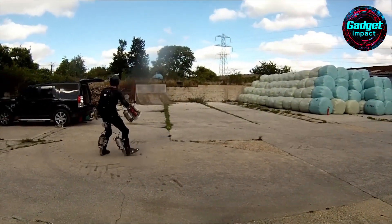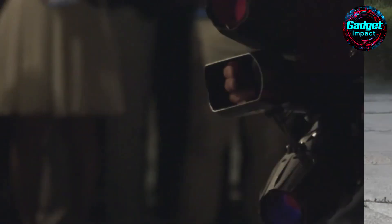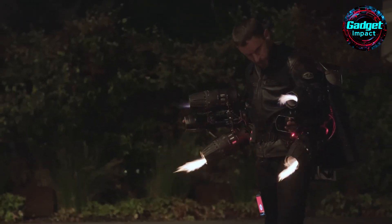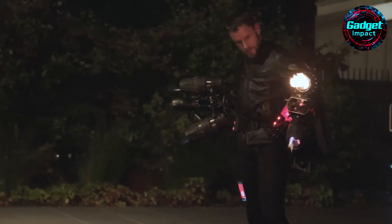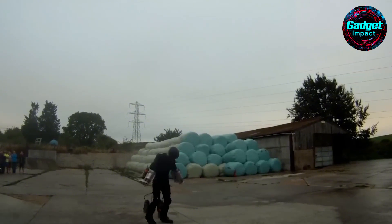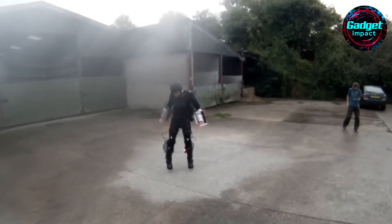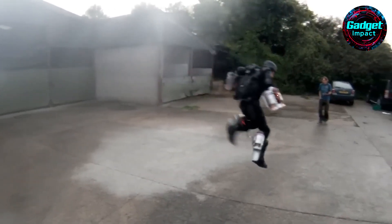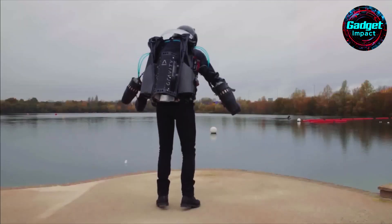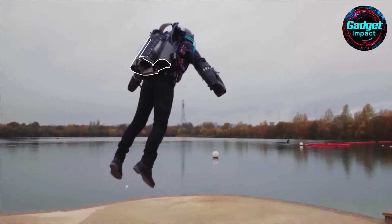Gravity's jet suits aren't just for entertainment. They have practical applications in search and rescue, medical emergencies, and military operations. In 2020, the Great North Air Ambulance Service tested the suits in the Lake District, reducing a 25-minute hike to a 90-second flight. The British Royal Navy and Royal Marines have also used the suits for quick boarding of ships. Training involves a rigorous program, starting with a safety tether system before advancing to free flight. The suits offer incredible maneuverability, with pilots able to hover, move sideways, and even land on small surfaces. The suits, which use aviation fuel or diesel, are flown low over water or grass to minimize risks.